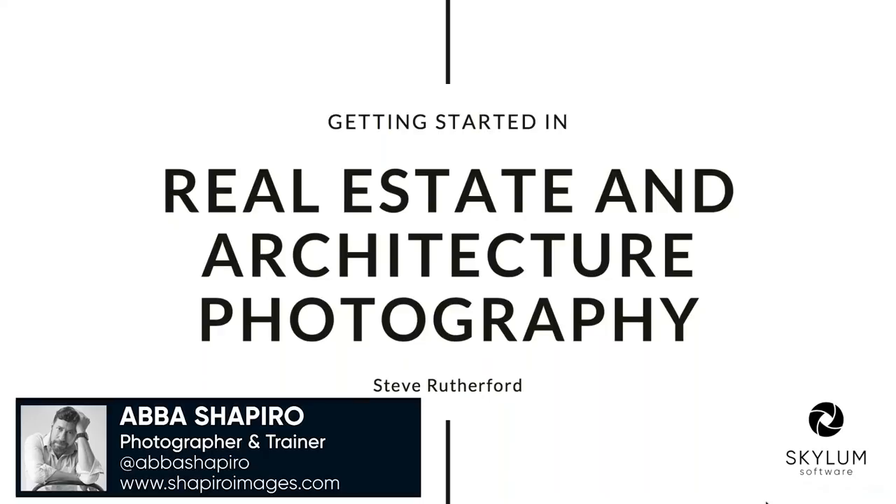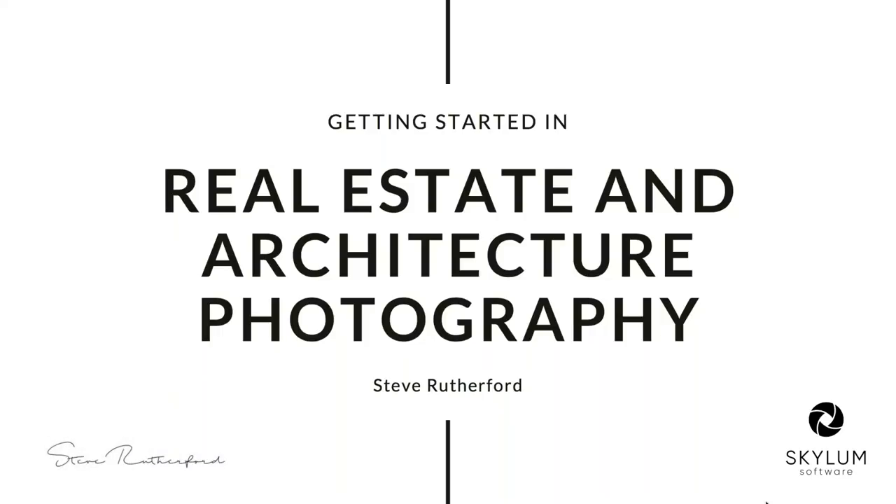Welcome everybody, and thank you for joining us today for our real estate and architecture photography webinar. Our special guest today is Steve Rutherford. Steve is an award-winning commercial photographer with over 20 years of experience, based on the Gold Coast of Australia — so it's tomorrow morning for those of us in the US. Thank him very much for getting up so early to present this to us.